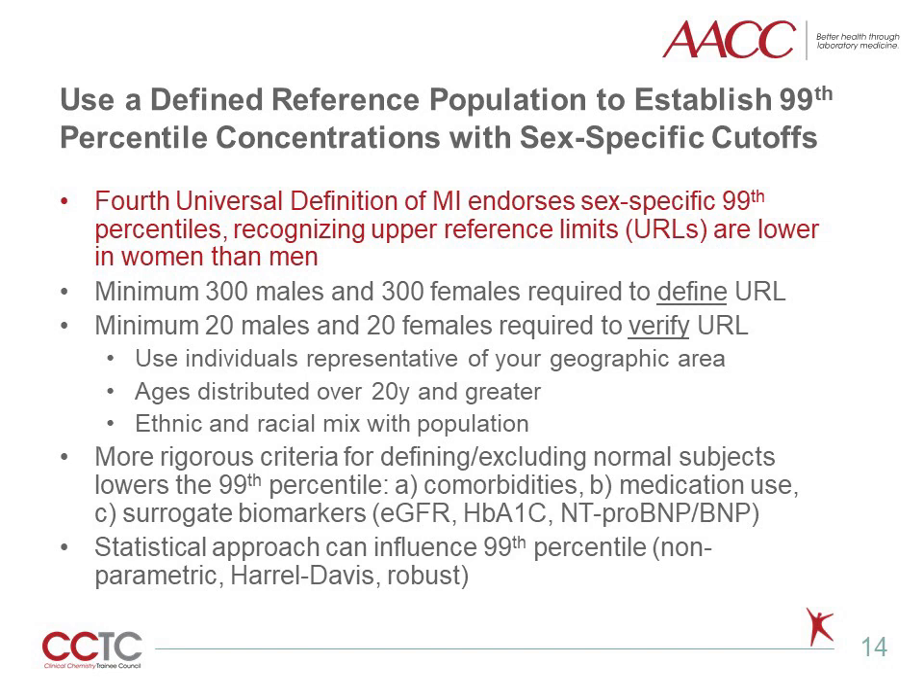Reference interval studies can be tricky to conduct. A minimum of 300 males and 300 females are required to define an upper reference limit for each group. If the laboratory is only verifying a manufacturer's 99th percentile, then only 20 males and 20 females are needed. These normal subjects or volunteers should be representative of your geographic area, have a varied age distribution, and have an ethnic and racial representation consistent with your population. It is also recommended that other criteria be utilized to define normal subjects, such as exclusion of individuals with comorbidities such as cancer, thyroid disease, and diabetes, use of medications such as statins, and/or analysis of surrogate biomarkers to detect underlying disease, including creatinine, estimated glomerular filtration rate, hemoglobin A1c, and natriuretic peptides. The statistical approach used to calculate the 99th percentile can also be influenced by the method utilized.